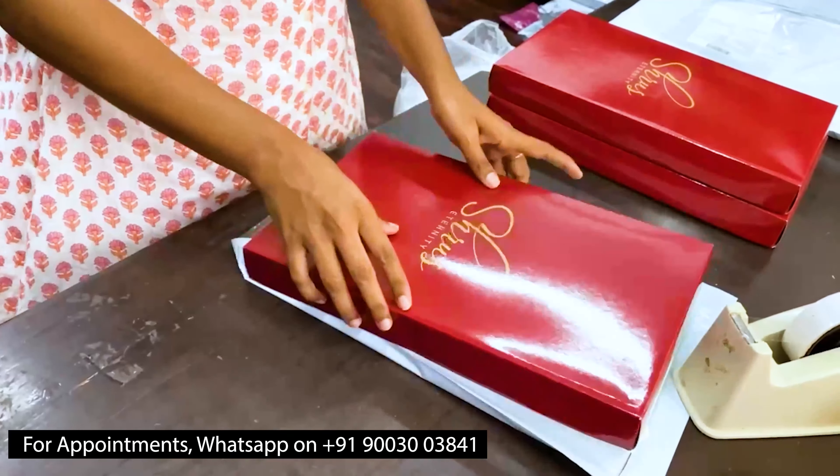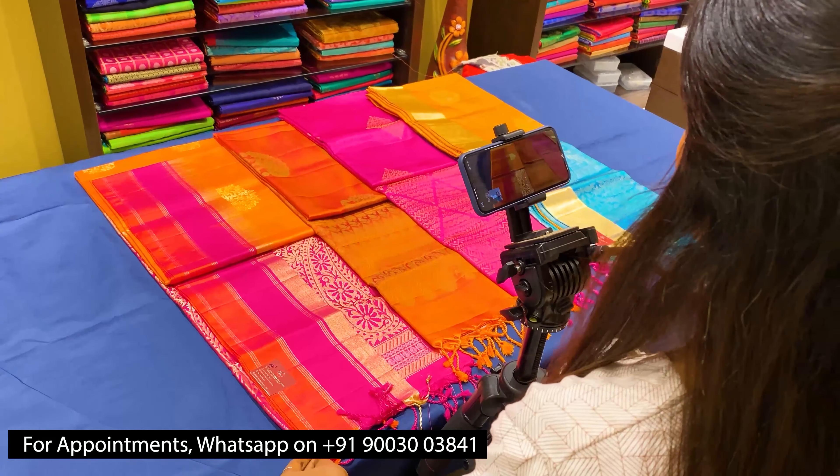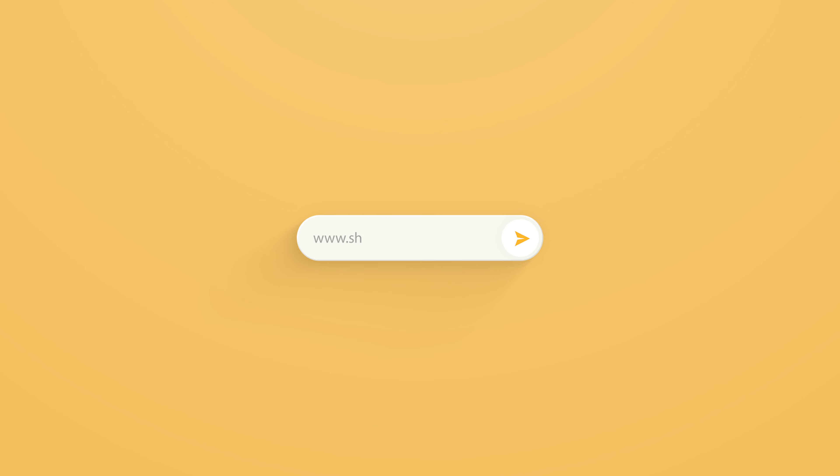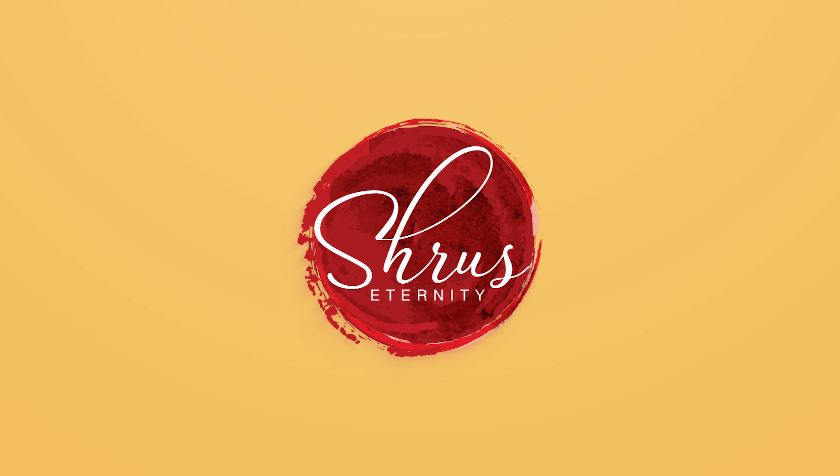If you'd like to buy these sarees, please click on the link posted in the description. To see the whole collection, click on the whole collection link in the description. You can buy from the website or download our app, Shrews Eternity, from your Android and iOS app stores. Thank you and happy shopping!